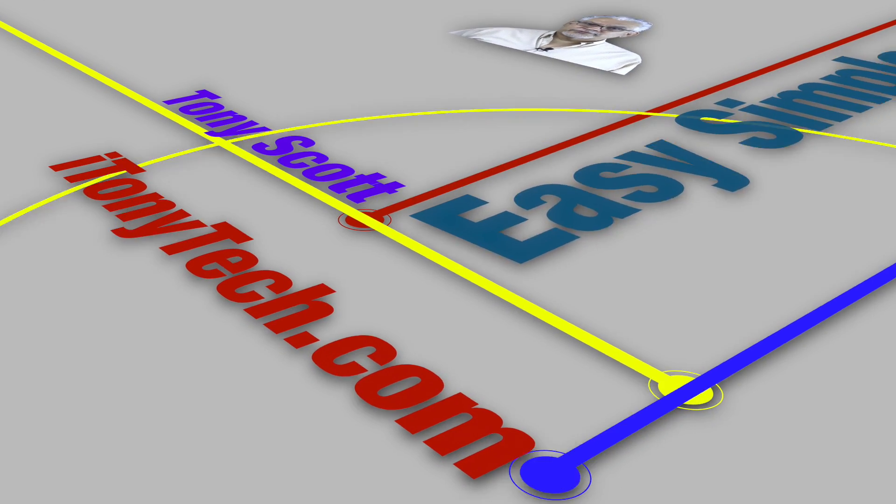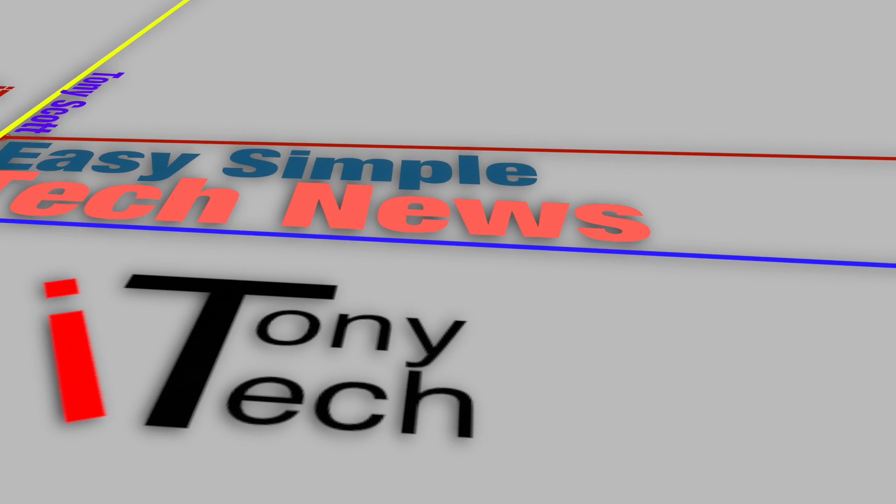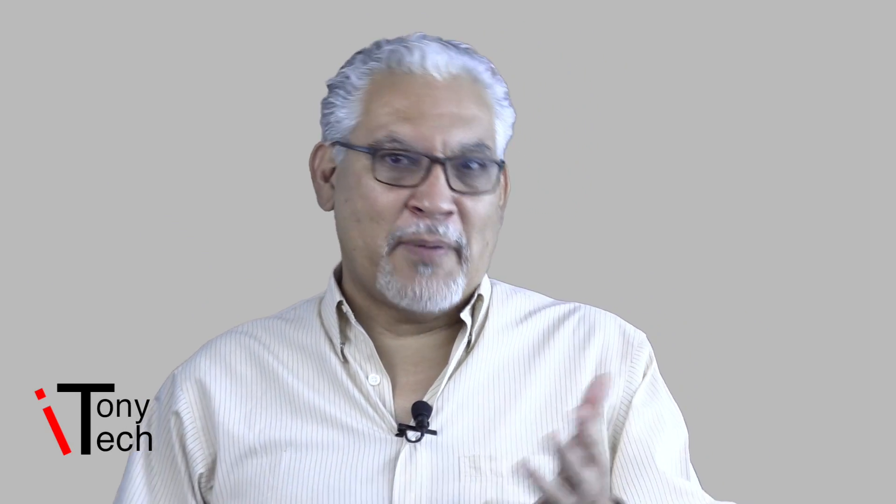Your headphone jack on your smartphone is going away. How will you listen to your music, your podcast, or whatever? I'll tell you after this little fancy intro here. This is iTony Tech — simple, easy tech news for the passive geek.